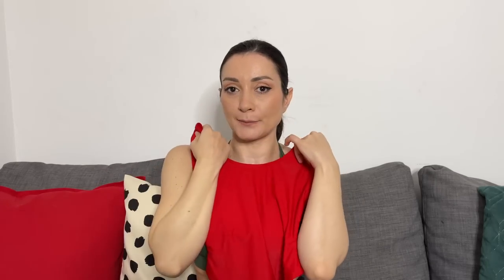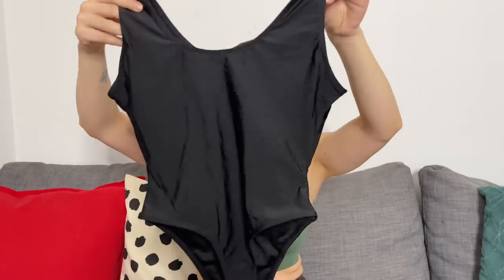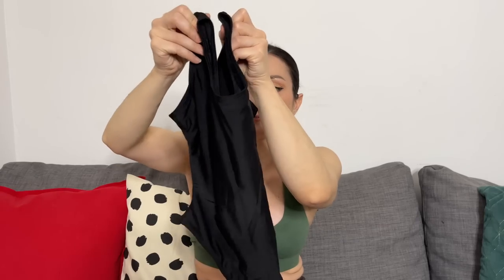The red one gives me a Baywatch vibe — I can already picture myself rescuing someone at the beach. I wear a lot of black so I'll get good use of the black one too. I'd honestly wear these with jeans or shorts for going out, or for a hotel spa trip. The shiny material also works for cosplay, so these are very multi-purpose pieces.